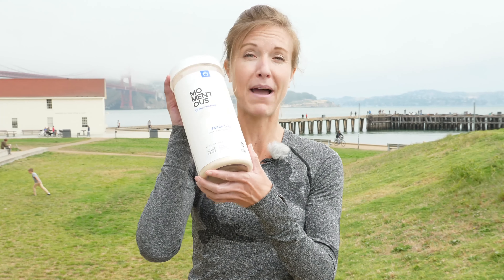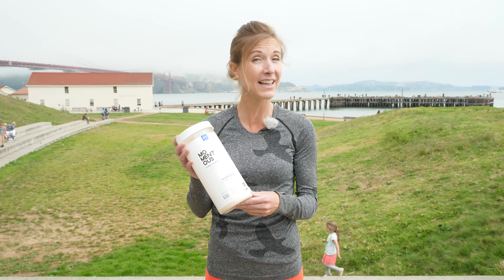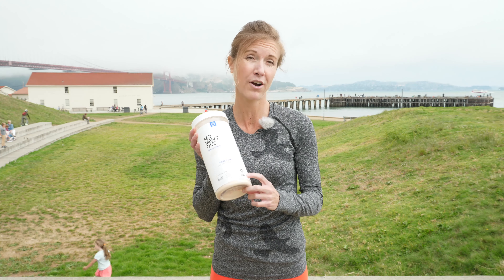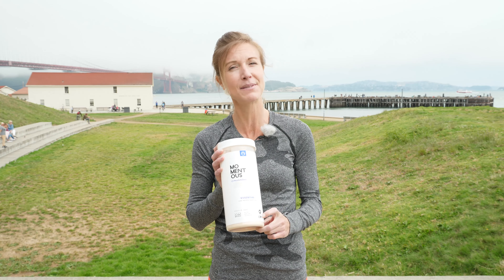My favorite plant-based protein supplement is a company called Momentus. Why do I like them? Aside from their ingredients, they are Informed Sport or NSF certified, which means they are clean of banned substances and they actually contain the ingredients that are listed on the nutrition label. So if you're going to be doing a protein powder, make sure that you get a quality one.